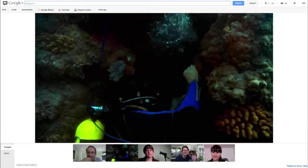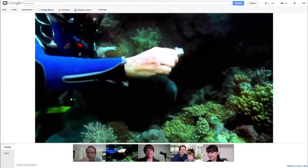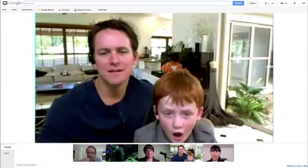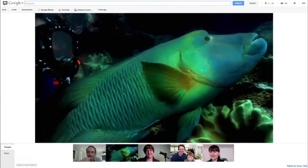There's the maori wrasse. I'll see if I can tease him out. Come on. Here he is. Look at this, he's coming up. Look at that. Look at this, it's the maori wrasse.